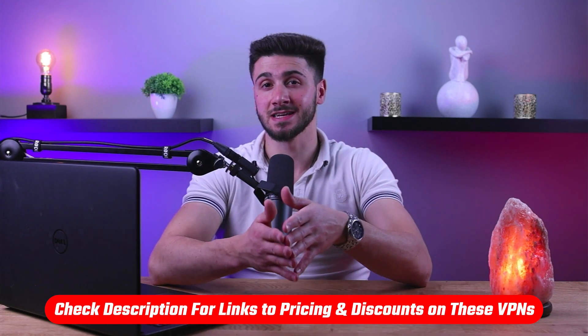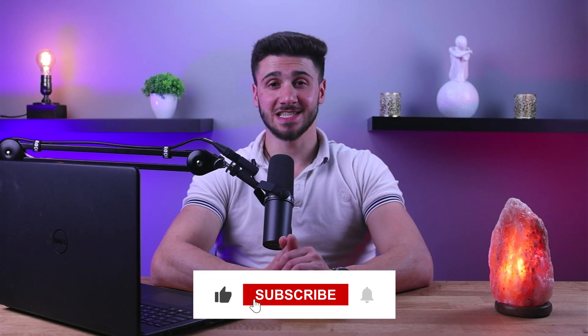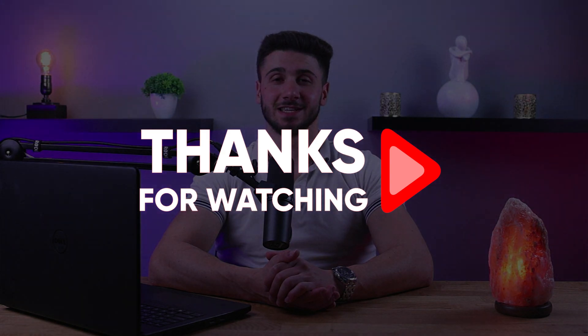That's it for this video. If you're interested in any of these VPNs, you'll find links to pricing and discounts in the description down below. Feel free to comment below if you have any questions, as I love getting to interact with you guys. Like and subscribe if you found this video helpful or would like to stay up to date with future videos. Thank you so much for watching and I'll see you in the next one.